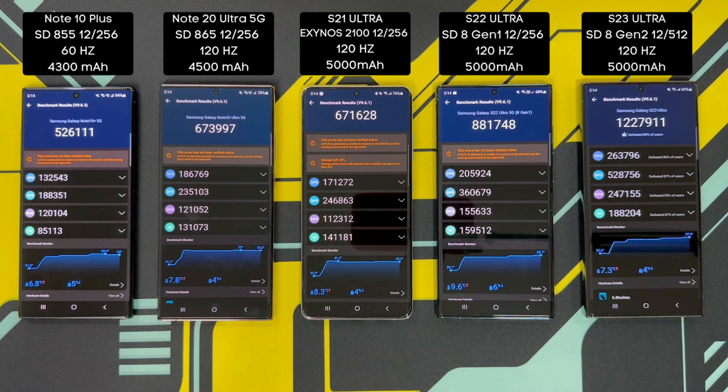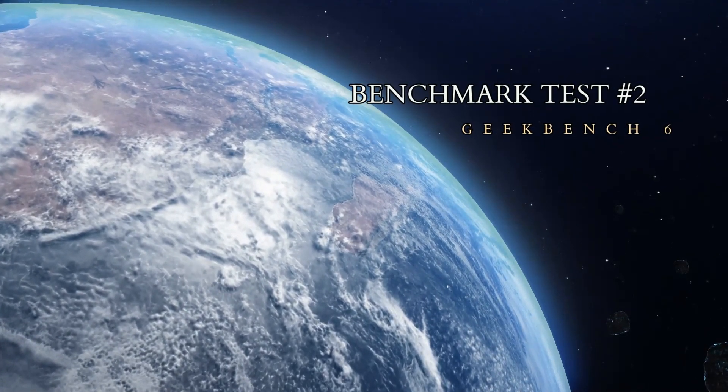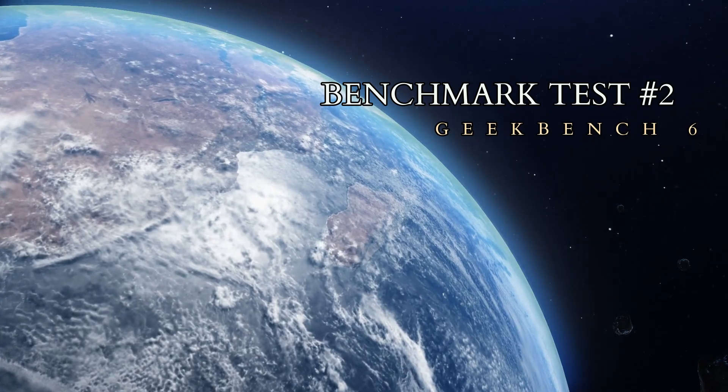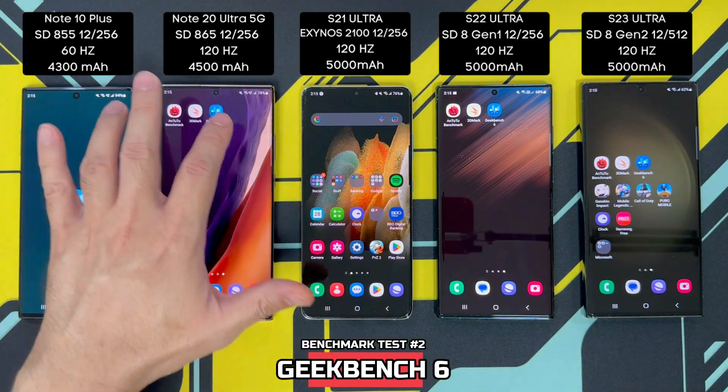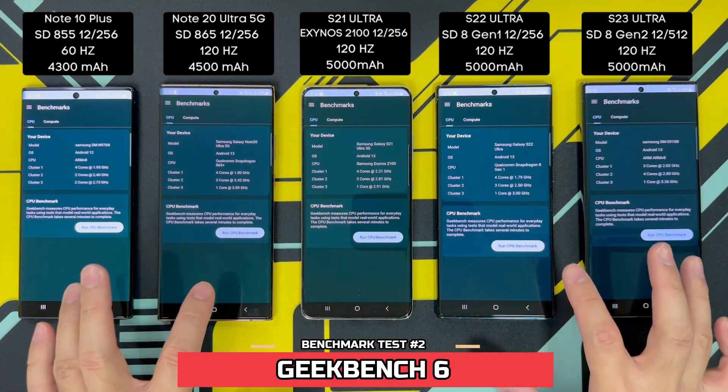I'll let the phones cool down a bit, then we'll do a Geekbench test — just testing the CPU performance of all five phones. Starting the Geekbench test in 3, 2, 1.